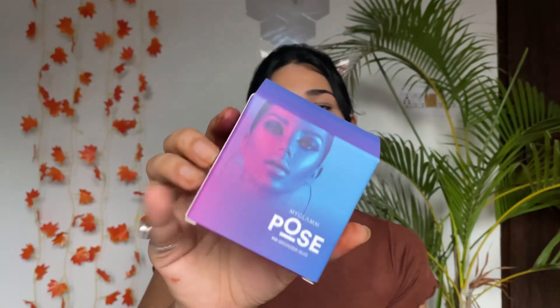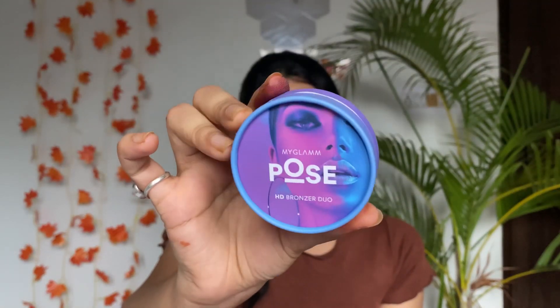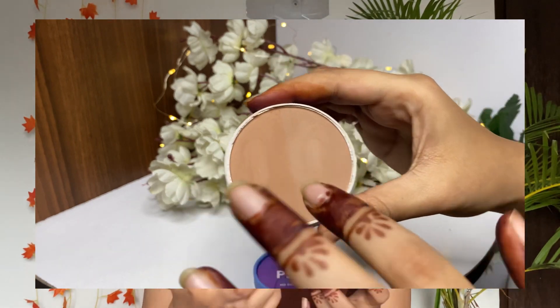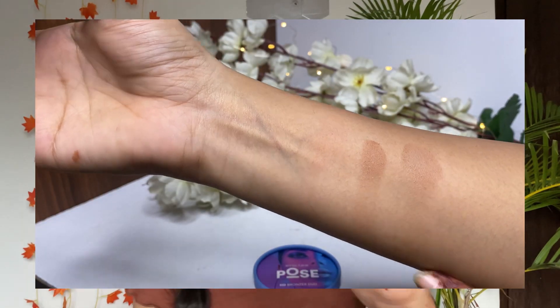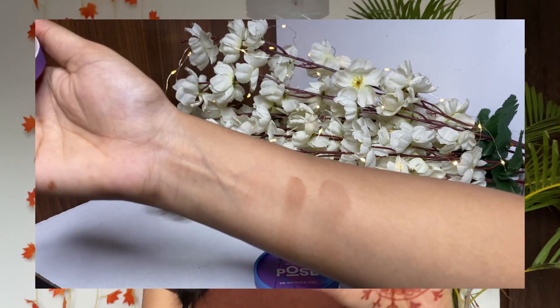Next up I have the My Glam Pose HD Bronzer Duo. The outer packaging is cardboard and it looks really cute and pretty. Inside you get two shades of bronzer — one lighter and one a bit darker — so you can use them according to your skin tone to bronze your face, which is so good. The price is 699 rupees.